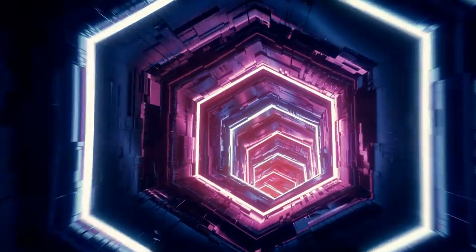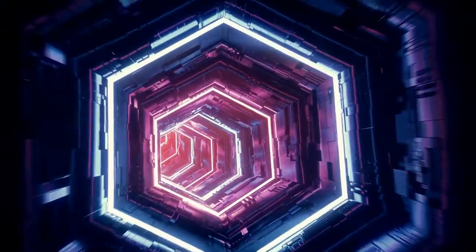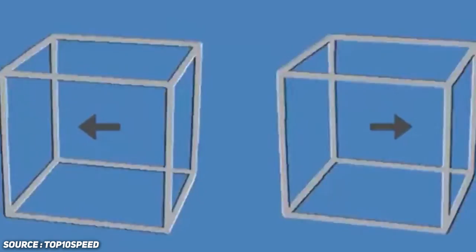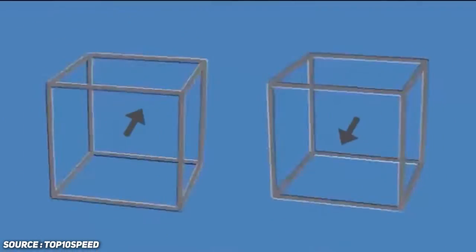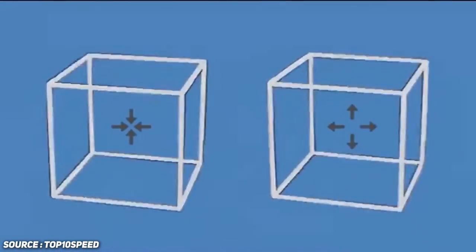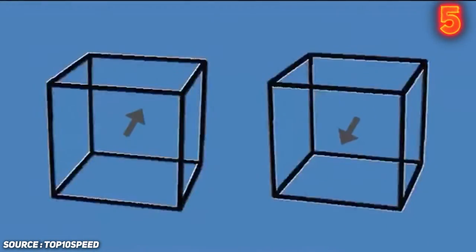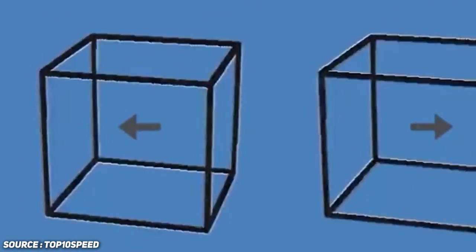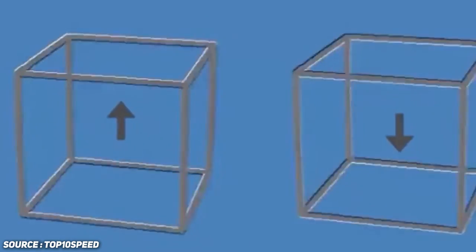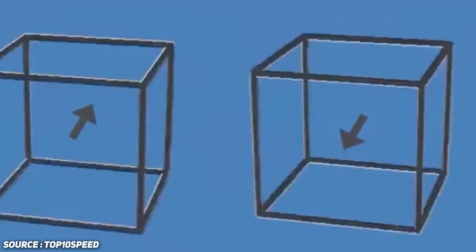Number seven: Cubes. This optical illusion will blow you away — it's one of the coolest ones on today's list because it really messes with your head. It might seem like the two cubes on your screen are moving — appearing to move apart, close, up, down, and even rotating on their axis. Are these two cubes moving or are they stationary? The answer is that these cubes aren't moving at all, but it's a perfect illusion that tricks your mind. Pretty wicked, right?